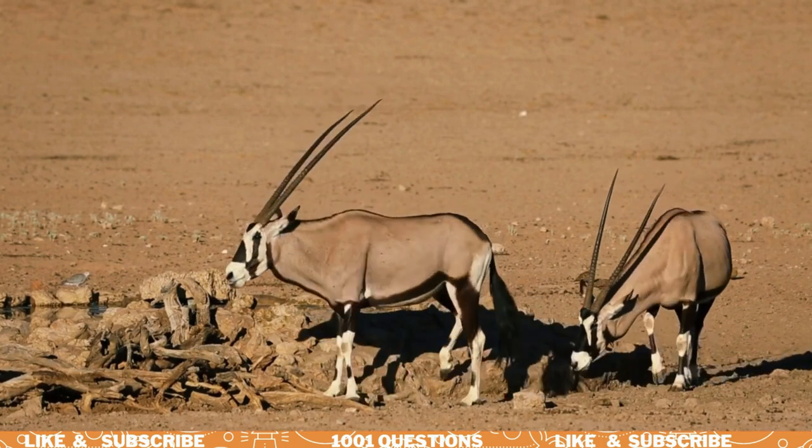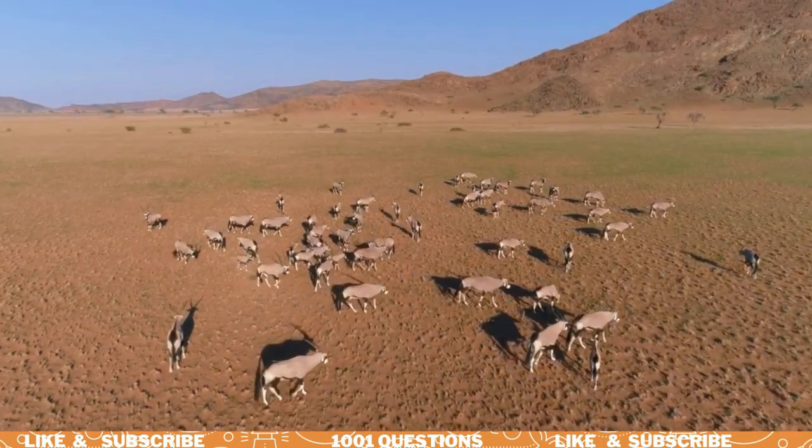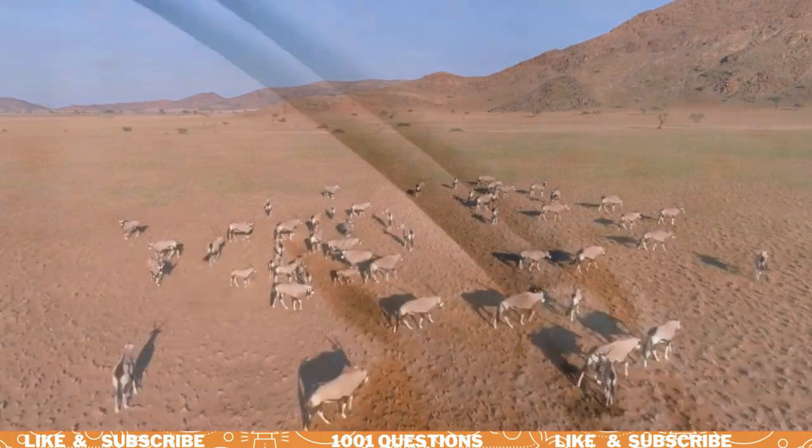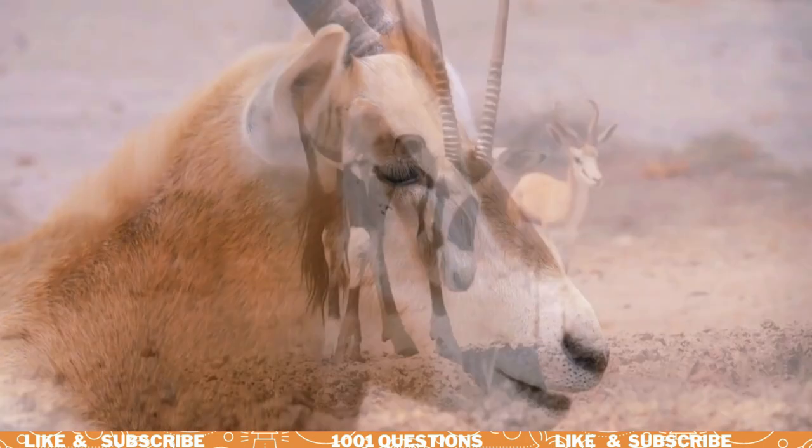Oryx are known for their striking black and white striped coats. These stripes help to reflect sunlight and regulate the oryx's body temperature.